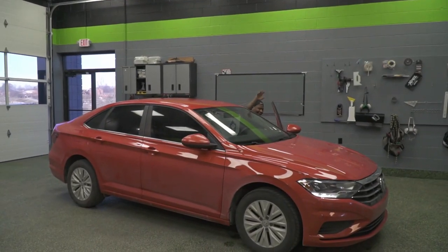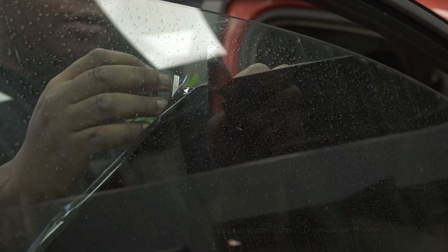Good morning, everybody. It's Josh from Blackout Tinning, and it's time to show you what's going on in the shop today, because it's Wednesday. So behind me we've got Terrell — wave hi, Terrell — he's working on a car in the tint bay. We're actually removing tint off the front two windows of that Volkswagen Jetta.